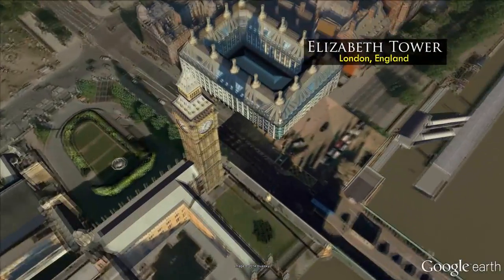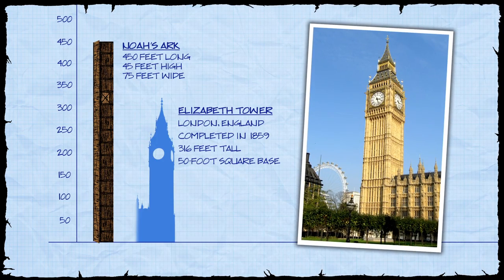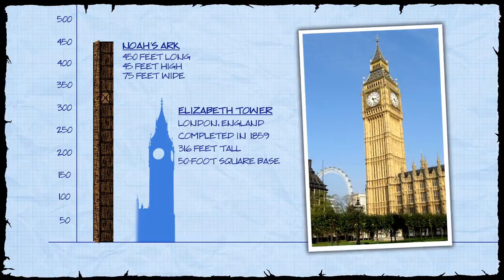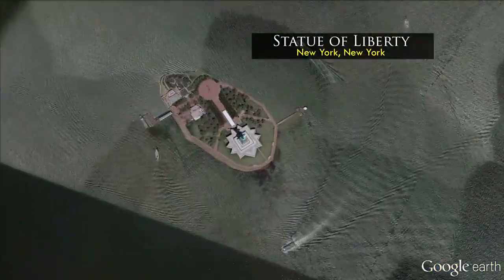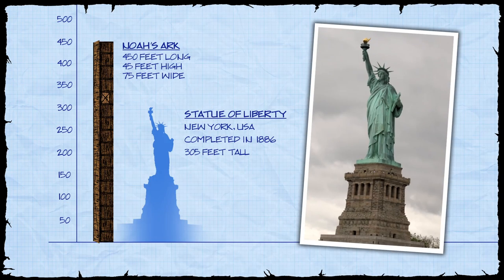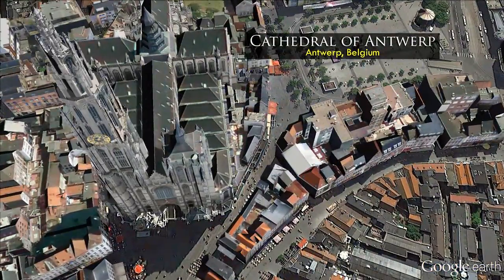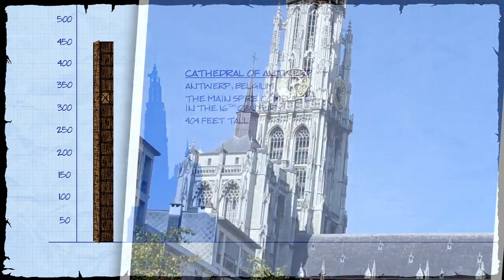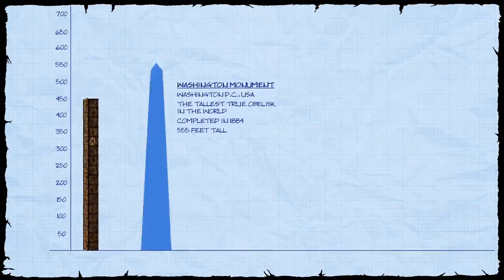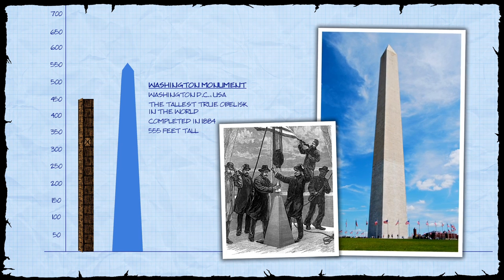Moving to England, we find the Elizabeth Tower and its clock known as Big Ben — arguably one of the most recognizable clock towers in the world. Completed in 1859, it stands 316 feet tall and has a 50-foot square base. Across the Atlantic in the United States, the famous Statue of Liberty, dedicated in 1886, stands 305 feet tall from the ground to Lady Liberty's torch. The Cathedral of Antwerp in Belgium has a spire completed in the 16th century extending 404 feet high. In Washington, D.C., the Washington Monument is the tallest true obelisk in the world, with its pyramid-shaped capstone placed in 1884 at a height of 555 feet.